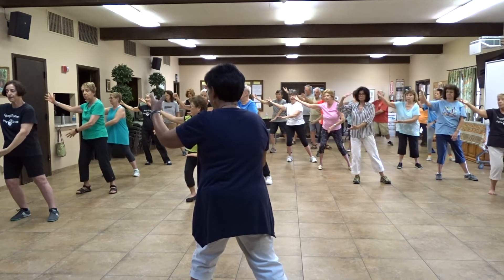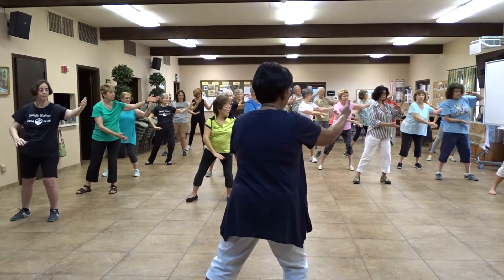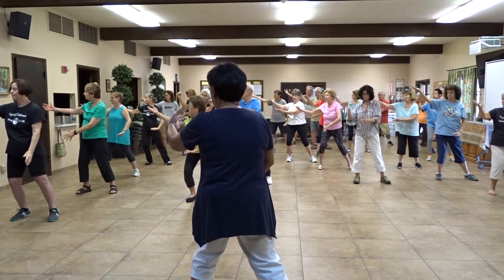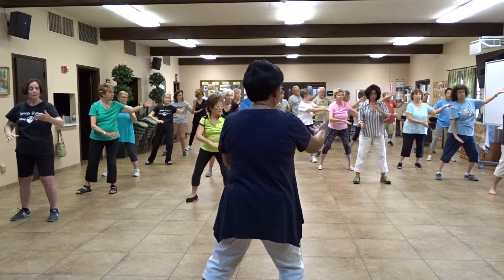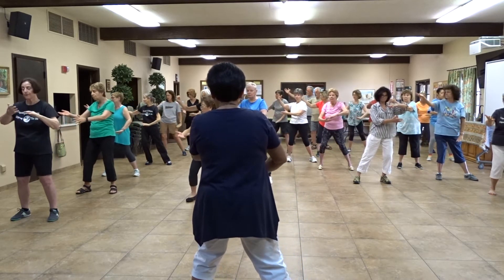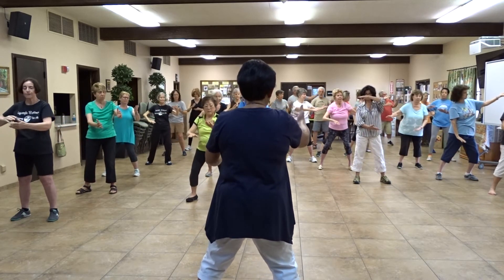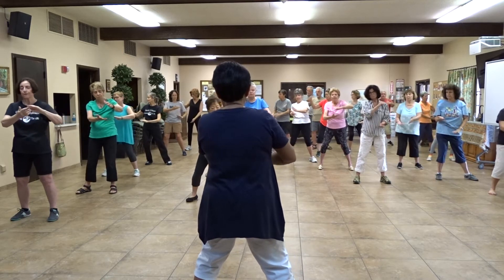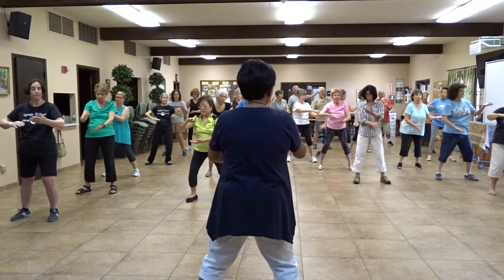Now let's do it at your own pace. I invite you just to breathe into your palms and do whatever feels right for you. Breathe in, shift weight side to side. Think about your emotions — like the ocean of energy. Emotion is energy in motion. Let's do one more — this is the last one. Good.